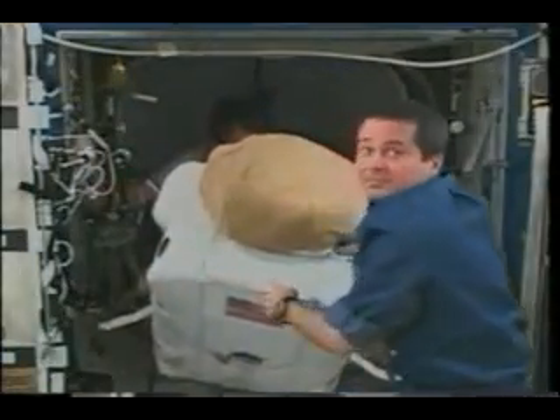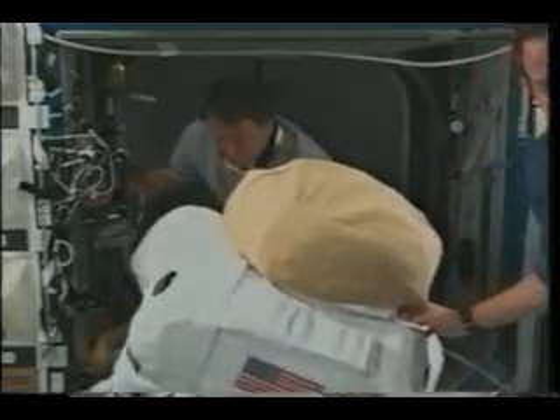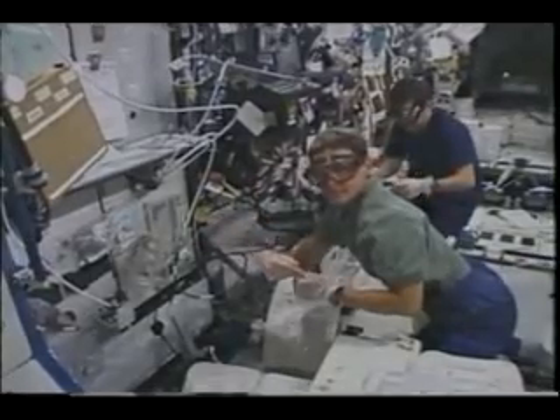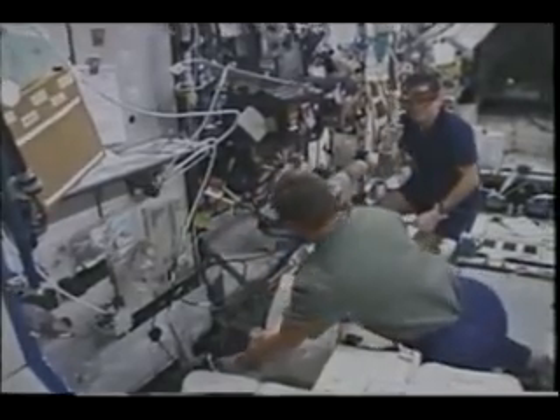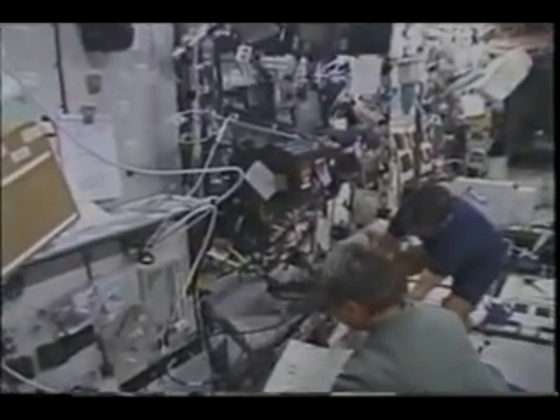On the fourth flight day, we pulled the MPLM out of the cargo bay, smiled for the camera going by, and commenced transfer operations. This also involved EVA preparations—part of the transfer, we had to get the suits. But the work on board continued, and one of the important things was that we were able to multiplex many tasks together in order to accomplish what we needed to do.